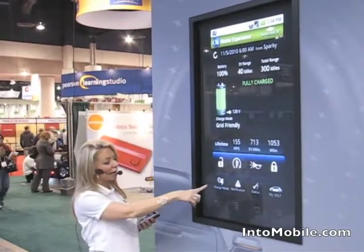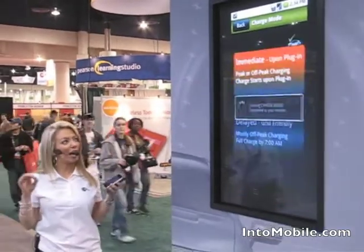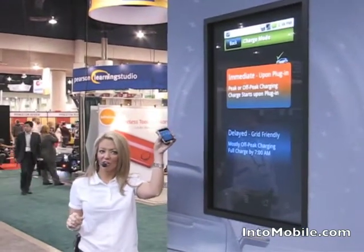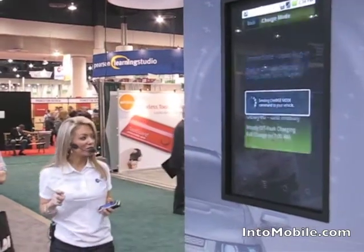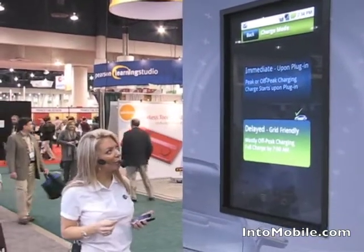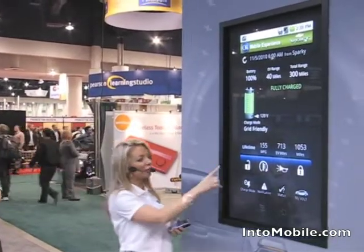Other information on the OnStar mobile app: the charge mode. It's an electric vehicle, so you can choose how to charge your vehicle. You can have it charging immediately upon plug-in, and all this can take place via the smartphone. Or you can choose to send the charge command to your vehicle by having it charged during off-peak hours — a little more economical that way.